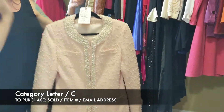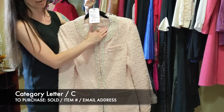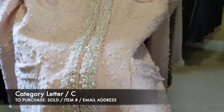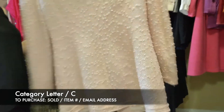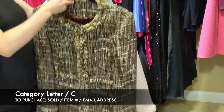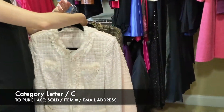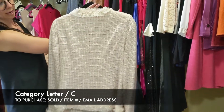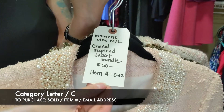Next is our Chanel inspired jacket bundle — custom made, size medium to large, Chanel inspired but no tags. First one is really pretty with pearls and shimmery pink with sequins. The second looks like a brown tweed. The third is a light pink one. With the way they measure, they are size medium to large. For the three of these, it's $50, item C32.